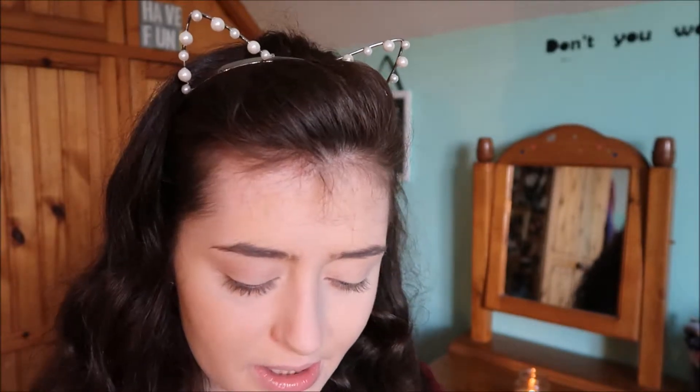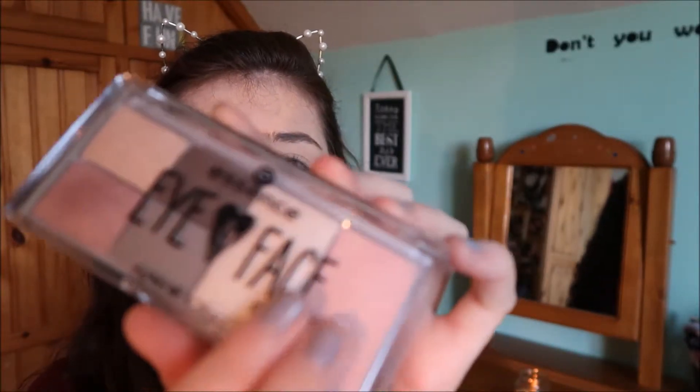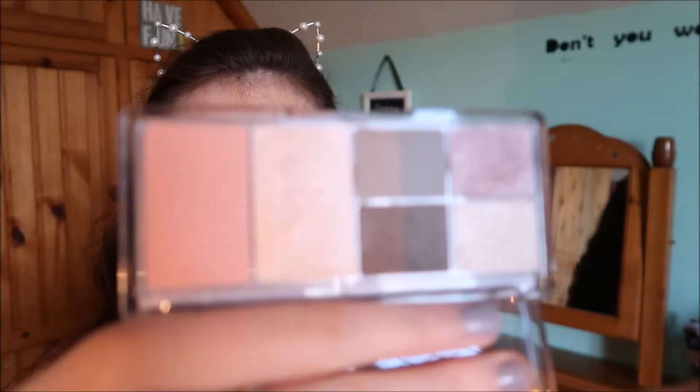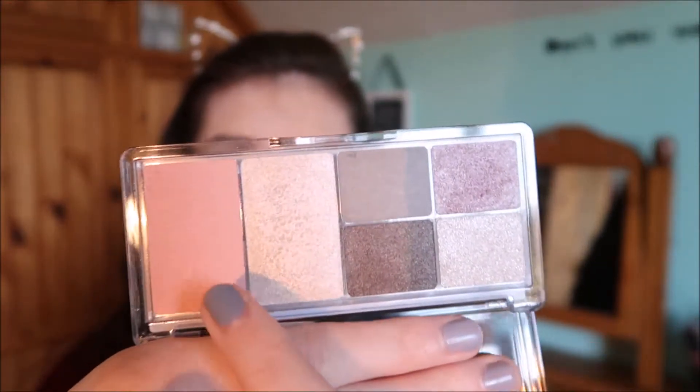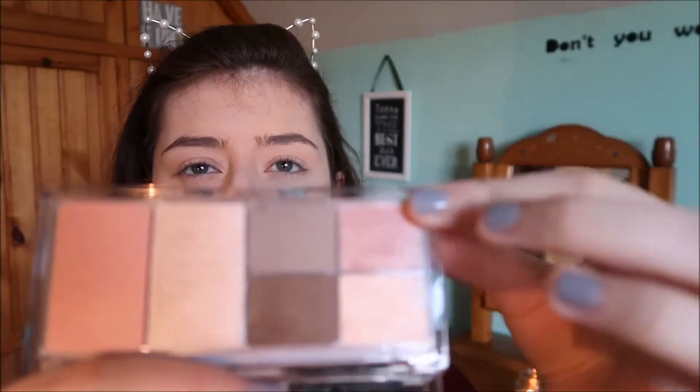I also got a few other things for Christmas — a few other makeup bits. So I'm going to be testing out this iron face palette from Essence. I'm just going to be using the highlighter and the blush on my face today. As you can see, there's a really pretty blush and a really pretty highlight, and then there are four eyeshadow shades. I have used some of the eyeshadow shades and the eyeliner before — it's just so beautiful.